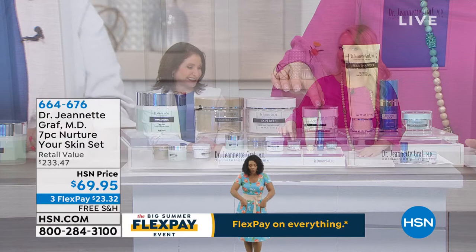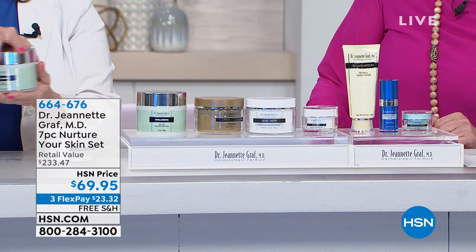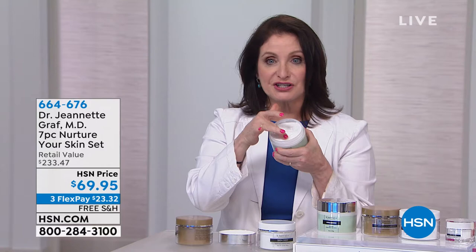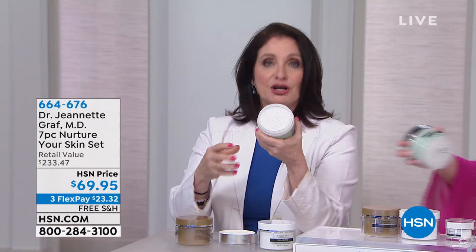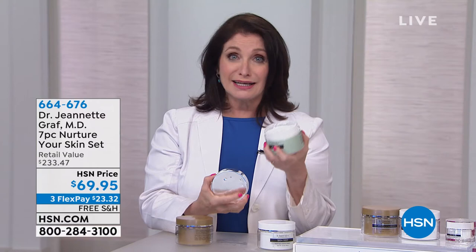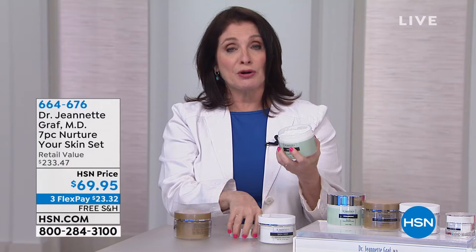You see cheekbones where you didn't see them, a lift where you didn't see it. We've talked about three products so far: the skin deep gel, the skin deep for the neck, and the copper collagen. Next, the Hyaluronic Skin Filler Cream — look at how rich it is. Hyaluronic acid is necessary for the skin to look plump. Once you're missing it, your skin gets very prune-like and dehydrated. The skin on our bodies gets dry because we don't take care of it the way we do our face.